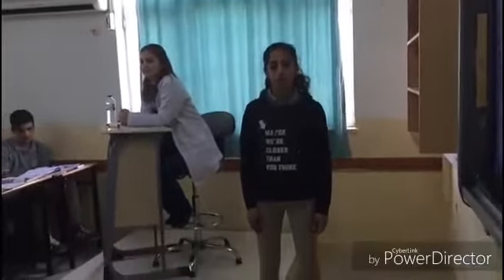Hi, my name is Songül. This is one of the classes of our school. The classes have an average of 30 people. There are desks, teacher tables, smart boards, and panels in the classes of our school.